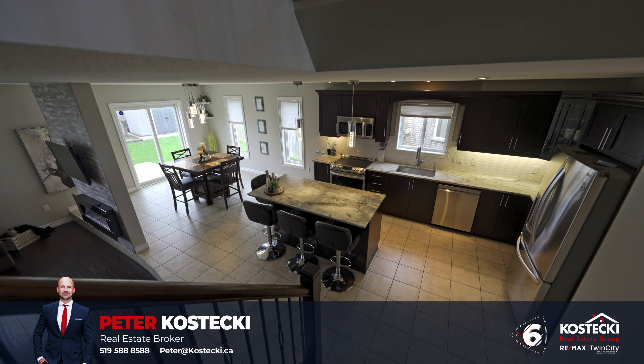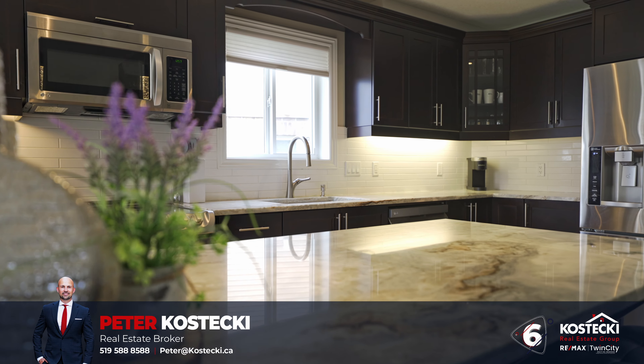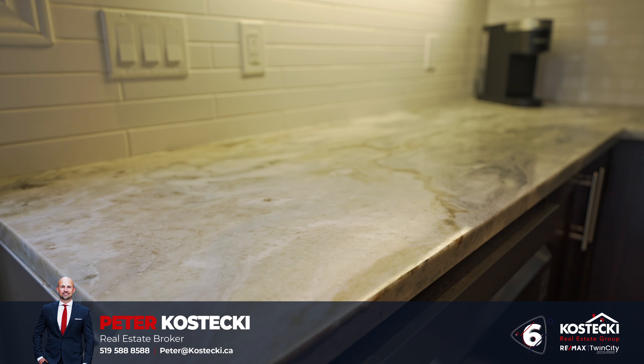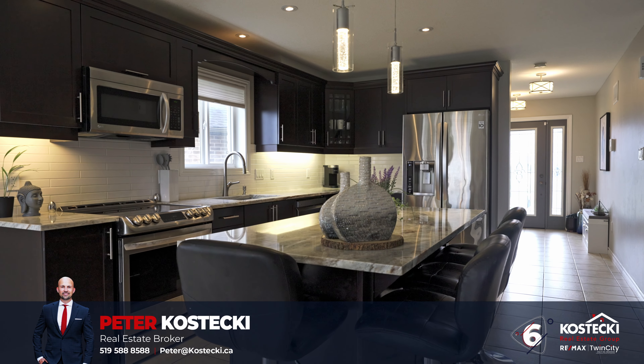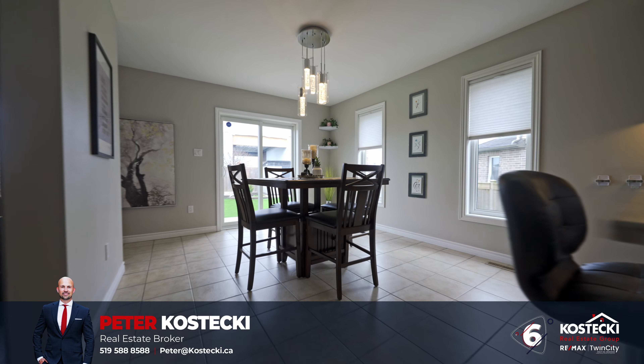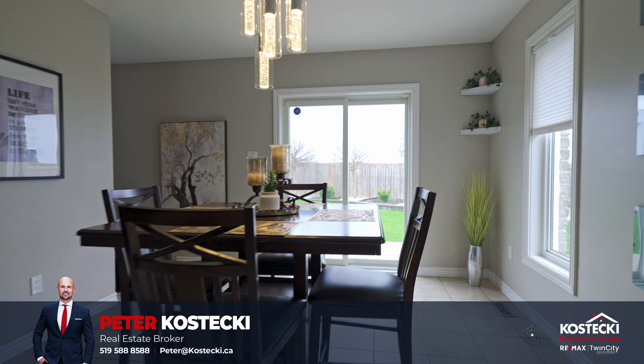Number 6: Eat-in Kitchen. Cook up a storm in this sleek kitchen, which features stainless steel appliances, quartz countertops, and subway tile backsplash, and a four-seater island with breakfast bar. With seamless access to the patio from the bright dinette, family dinners and summertime barbecues become a breeze.